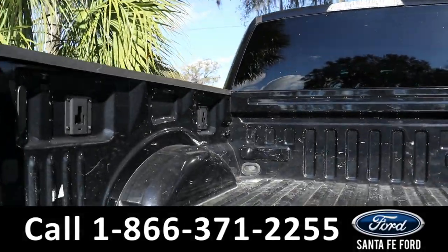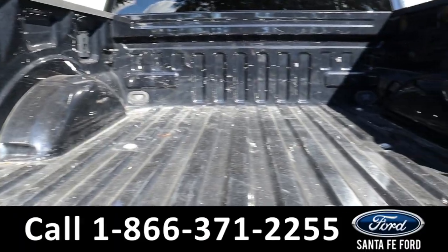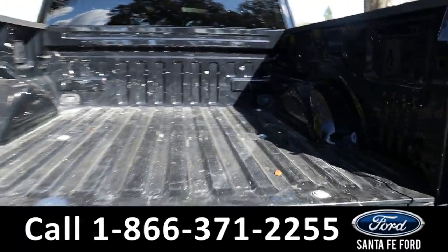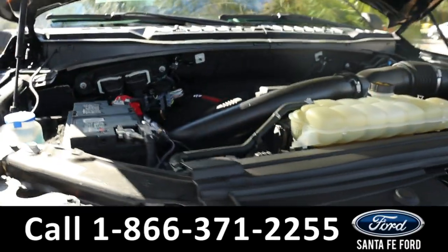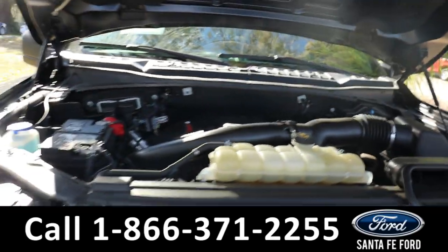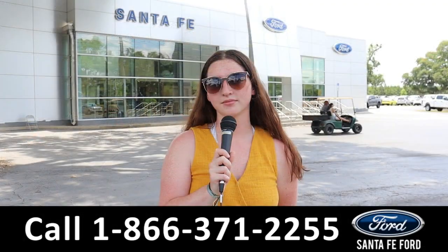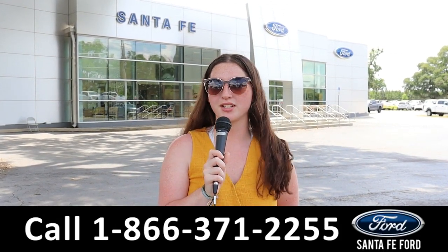Here is the bed of the truck. Here's a look under the hood — it has a V6 3.5-liter engine. For more information on this specific vehicle, see it online at SantaFeFord.com or call the number below. Thanks for watching.